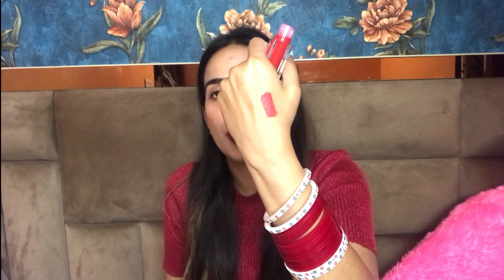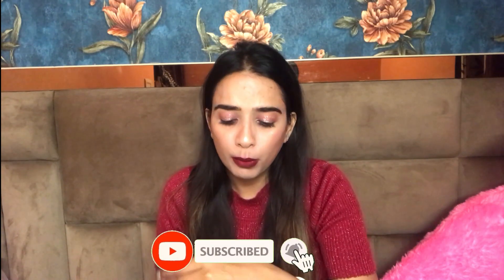This shade is so gorgeous and pretty. I think brides should definitely have this shade. It's Bellora's lipstick in the shade Ruby Crush. I personally really, really liked it, and I have ordered this lipstick in different shades as well because it is very, very comfortable on the lips.